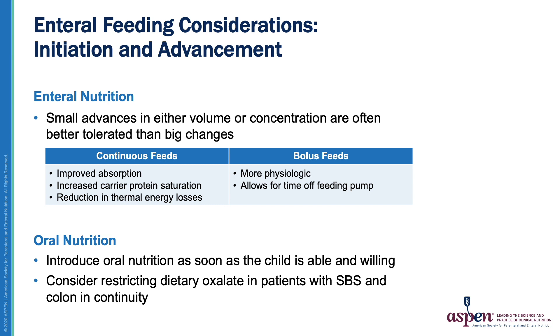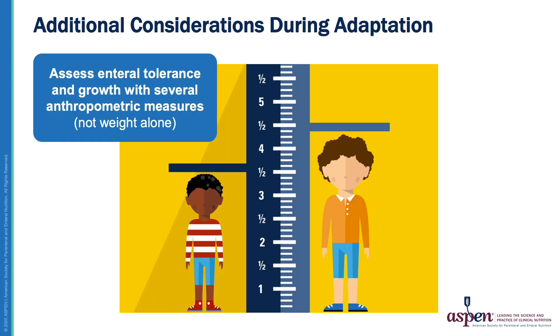Children with intestinal failure are at high risk of oral aversion. Developing and preserving oral skills should be prioritized. In infants, bottle and breastfeeding should be introduced as soon as it is safe to do so and advanced as tolerated, and solids should be introduced when the child is developmentally ready. In older children, introduction of oral nutrition may be done with small amounts of food or formula. As the intestine adapts and changes to account for what's been lost, it's important to continue to closely monitor enteral tolerance and growth with multiple anthropometric measures and not to rely solely on weight, which can be misleading.